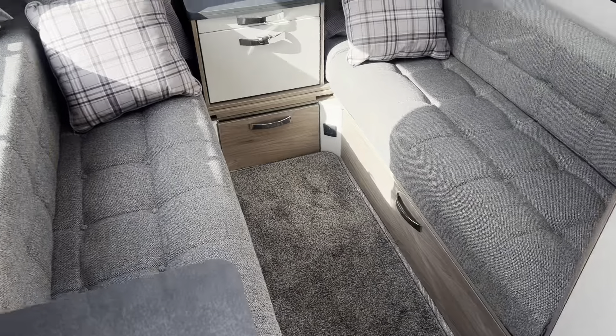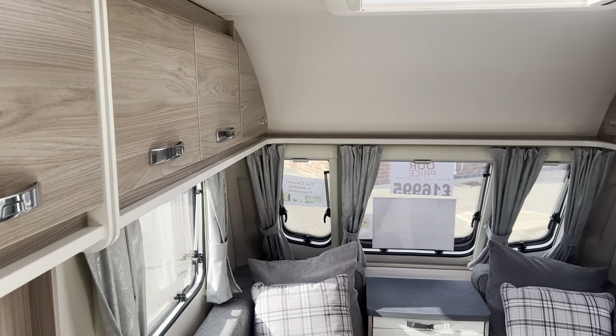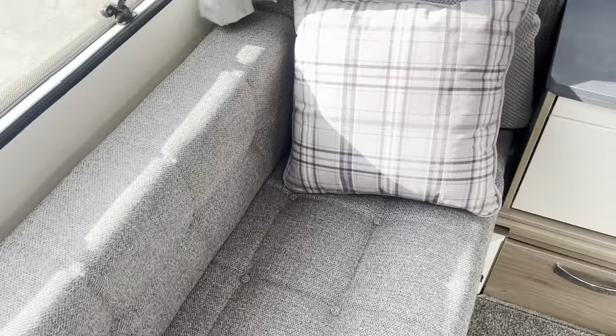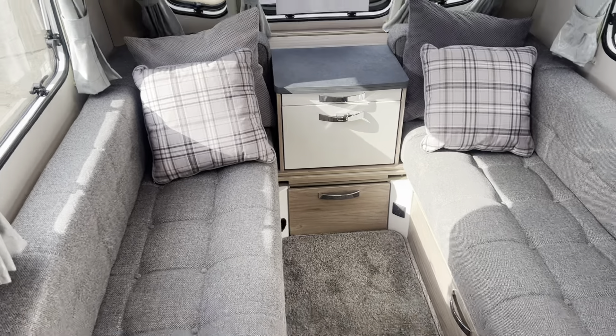It's just come into stock so it is still awaiting a clean on the inside and outside, but as you can see it's really nicely presented. There are two large bench seats at the front, all in grey fabric upholstery, ideal to use as two single beds or you can make it into a double.